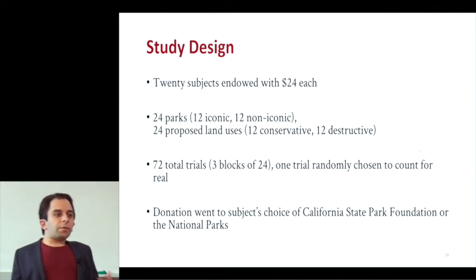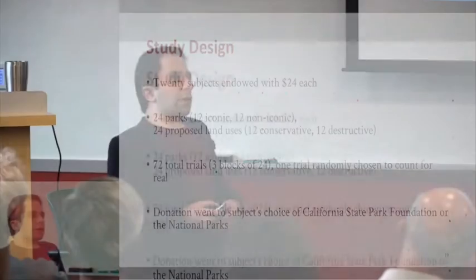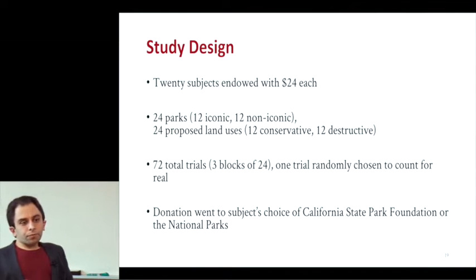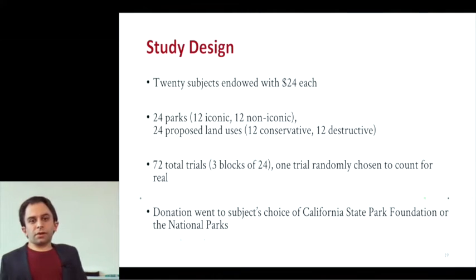We did a behavioral survey before this — the results are the same as in the neuroimaging. I'm going to focus on the neuroimaging study. Twenty subjects were endowed with $24 each. They saw a series of 24 different parks and proposed land uses. A separate sample had rated these parks on how iconic they were, and the land uses on how destructive they were. Subjects saw 72 different trials asking whether they wanted to donate to protect a park from a proposed land use. If they donated on the randomly selected real trial, we took the money and gave it to the California State Parks Foundation or the National Parks.